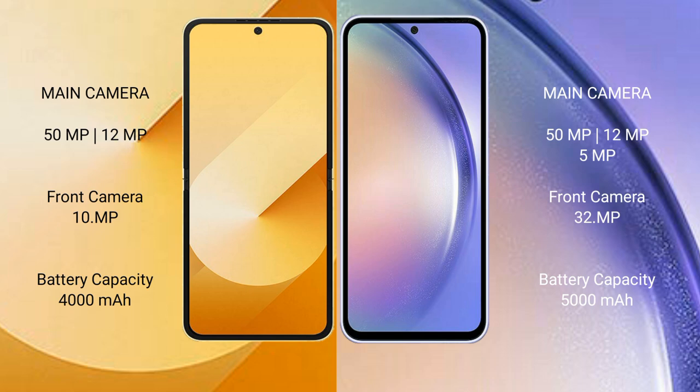The Samsung Galaxy Z Flip 6 has a 4000mAh battery with 25W fast charging support. The Samsung Galaxy A54 has a 5000mAh battery with 25W fast charging support.